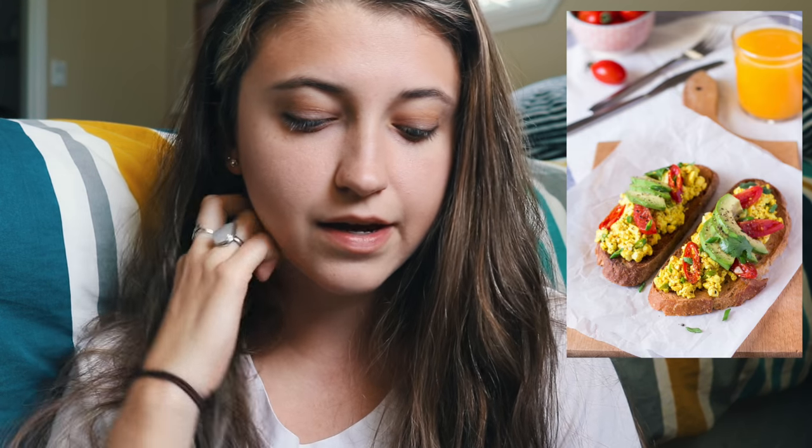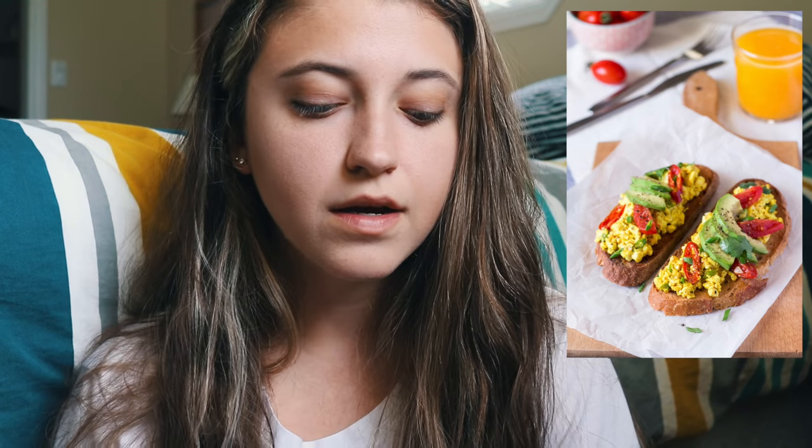Spicy tofu scramble — and here they just put it on some toast, which is a really cute way of presenting it. It's really high in protein and it's low in fat and low in cholesterol, so win-win.